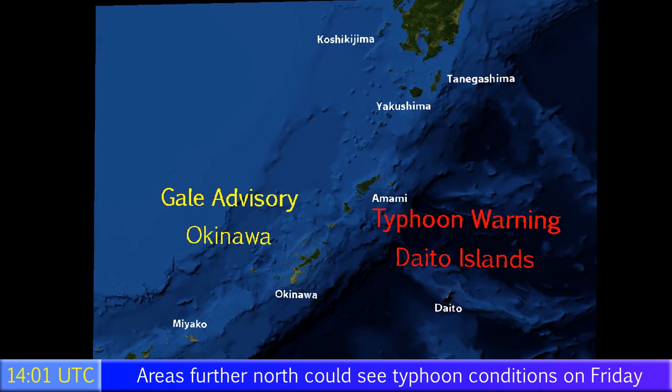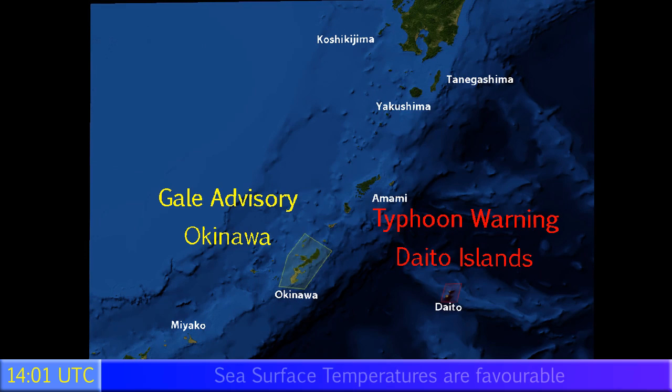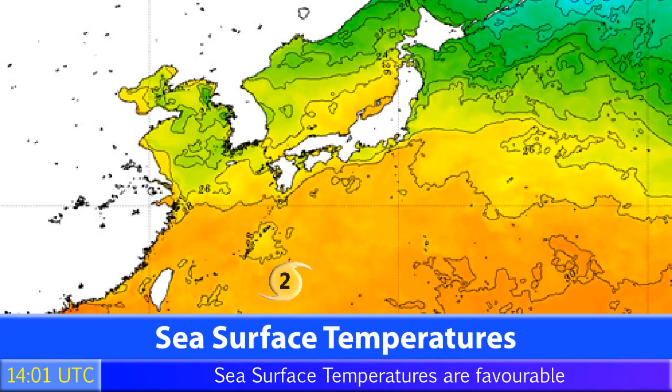Gale advisories and typhoon warnings may be extended further north as the storm makes its way towards mainland Japan. It's moving rather slowly, which is why warnings are not yet in effect for more regions. However, they should be expected, and those on the Japanese islands should be prepared for storm conditions.